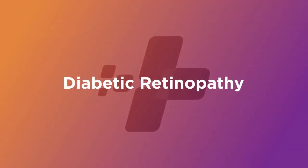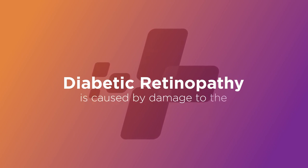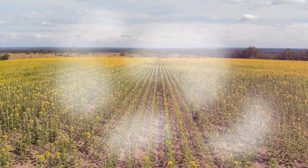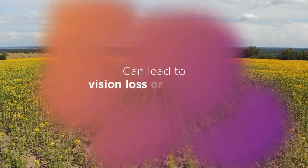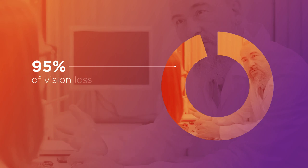Diabetic retinopathy is a complication of having diabetes caused by damage to the blood vessels of the retina. The disease can worsen over time, leading to vision loss or blindness. But an OCT exam enables early detection of damage, which may be slowed through management, medication, or surgery.